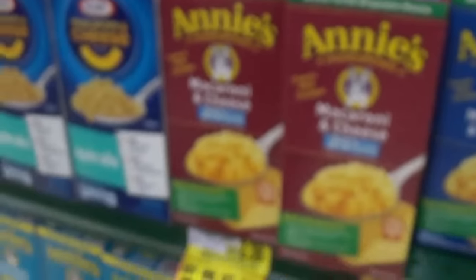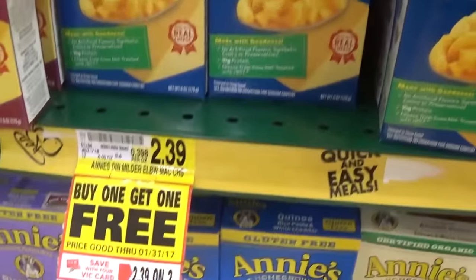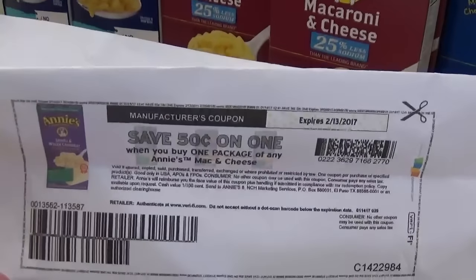Another great deal is on Annie's Mac and Cheese — also on a buy-one-get-one-free sale. There are printable $0.50 off one coupons currently on coupons.com, and you can also send over a $0.50 EVIC coupon to your EVIC card.